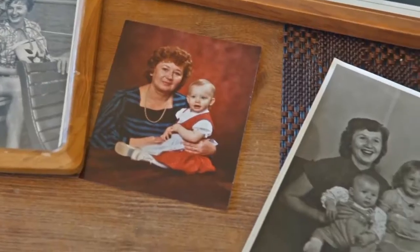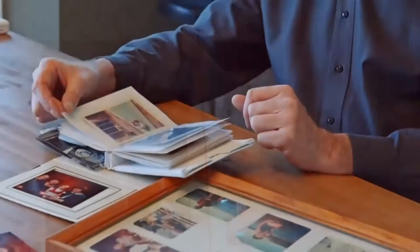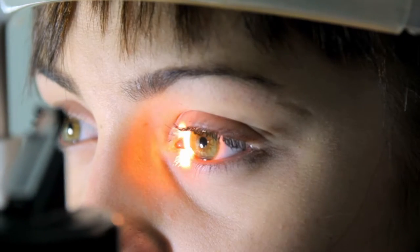The normal aging of our eyes sometimes results in an increased risk of glaucoma, retinal and corneal diseases, as well as cataracts or clouding of the eye's internal lens.